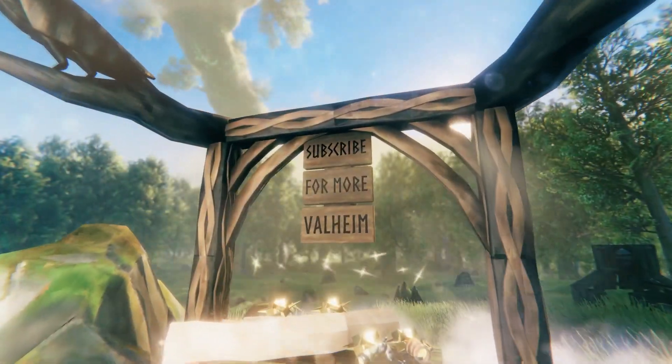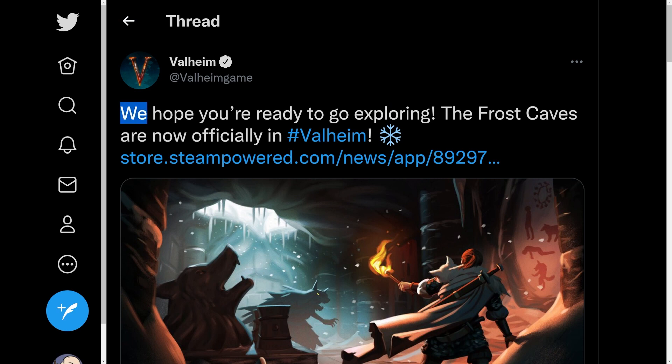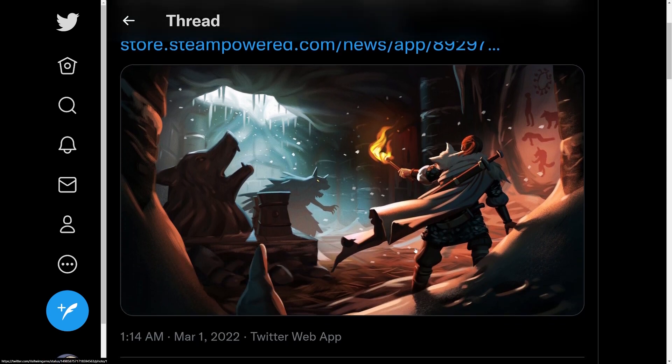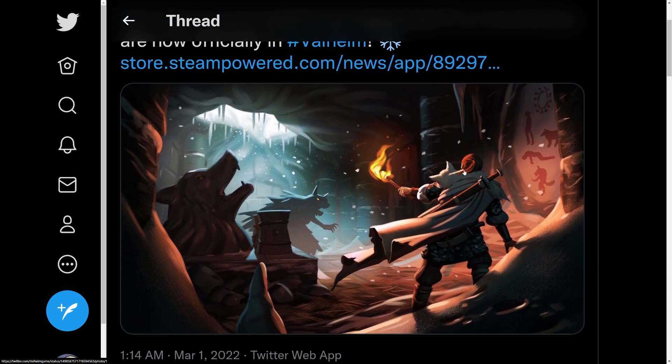Subscribe for more Valheim. Valheim released a new patch today for the frost caves, and over on Twitter they tweeted: 'We hope you're ready to go exploring — the frost caves are now officially in Valheim.' They released a really cool image along with the update, which looks like it's done with a similar animation style as the Hearth and Home trailer.